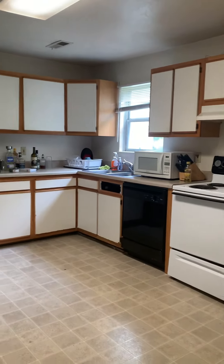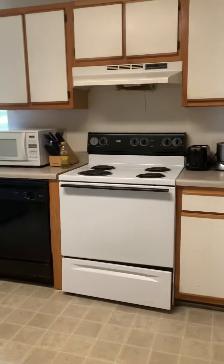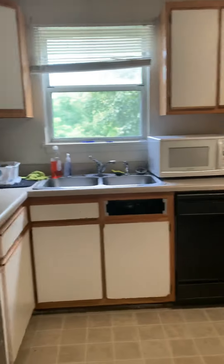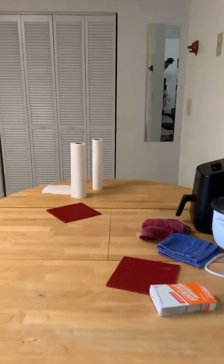There are some repairs that need to happen in the kitchen. There's a piece of a drawer that's missing and will need to be repaired this summer in between leases. But there is a pantry space, and it does come with a refrigerator, dishwasher, and a stove. The microwave is the only appliance that does not come with the property. The kitchen is large enough that you could have a dining room table in here if you wanted.